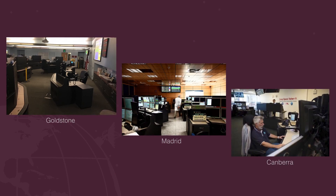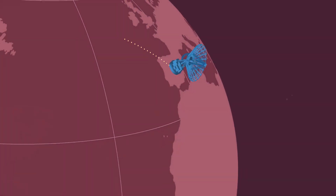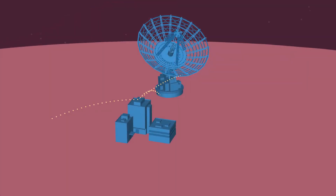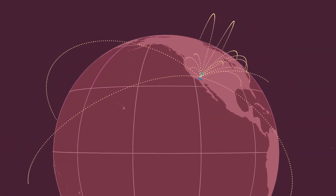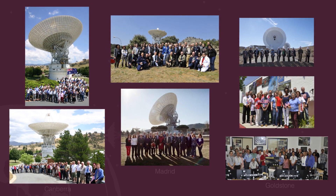Each complex contains a control room where spacecraft communication occurs. Each control room then sends all the data to NASA's Jet Propulsion Laboratory in Southern California. The Mission Control Center there then distributes it to scientists and engineers around the world. And, of course, all three DSN complexes are run by amazing people who help NASA talk to all our spacecraft.